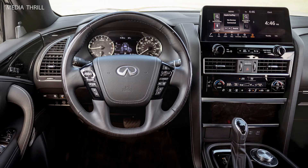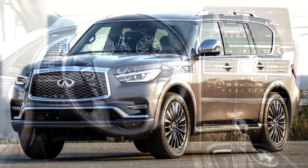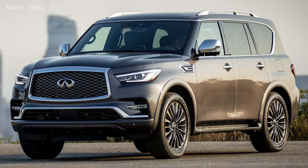Driver assistance: available driver assistance technologies include intelligent cruise control, distance control assist, and backup collision intervention.